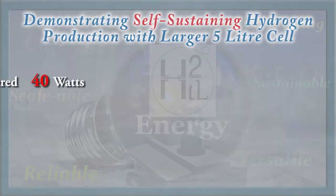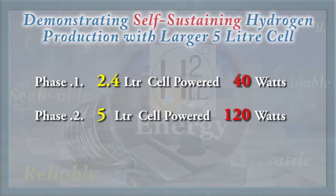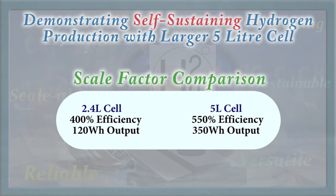Stage 2 of the performance verification testing enables scalability calculations. A galvanic enhanced electrolyzer twice the size was connected to the fuel cell. Doubling the size increased the performance by an extra 150% and the production capacity by a scale factor of almost 3.